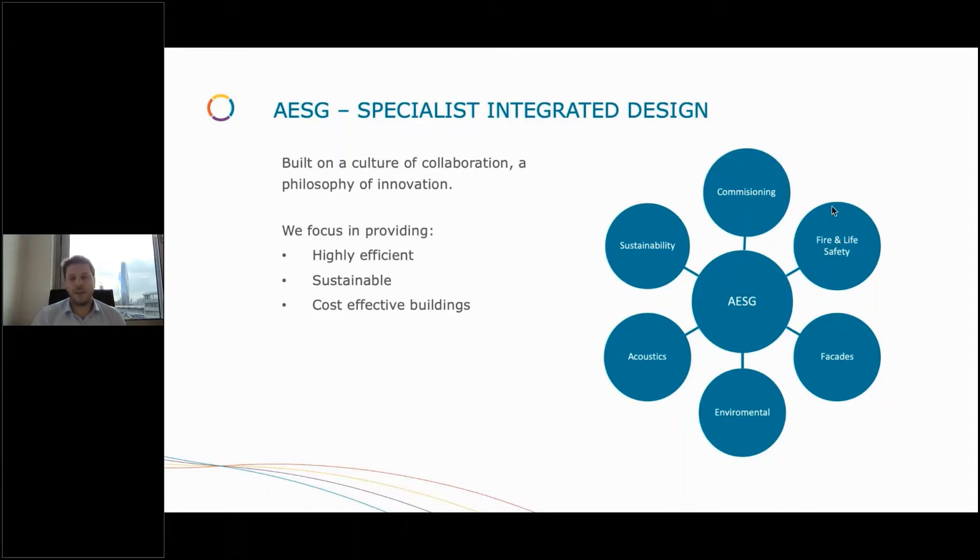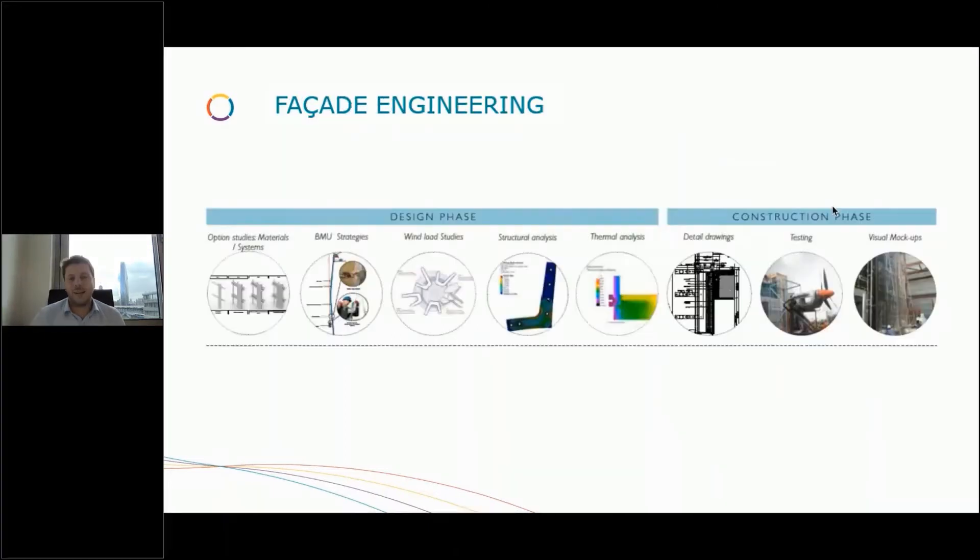The role of the architect in the future is much more likely to come from a programming background as opposed to a design-edge background. That's very important to us because it very much informs our own internal future leaders program — bringing computer scientists into the business who will lead the approach we take to generative and computer-led digital design. Our facade engineering team works throughout the facade lifecycle of a project: from early feasibility and pre-concept studies through wind load studies, thermal analysis, structural analysis, detailed design packages, and drawing specifications, then through the construction phase, testing and mock-ups, handover, operational phase, and into refurbishment, retrofits, recladding, and investigation works.